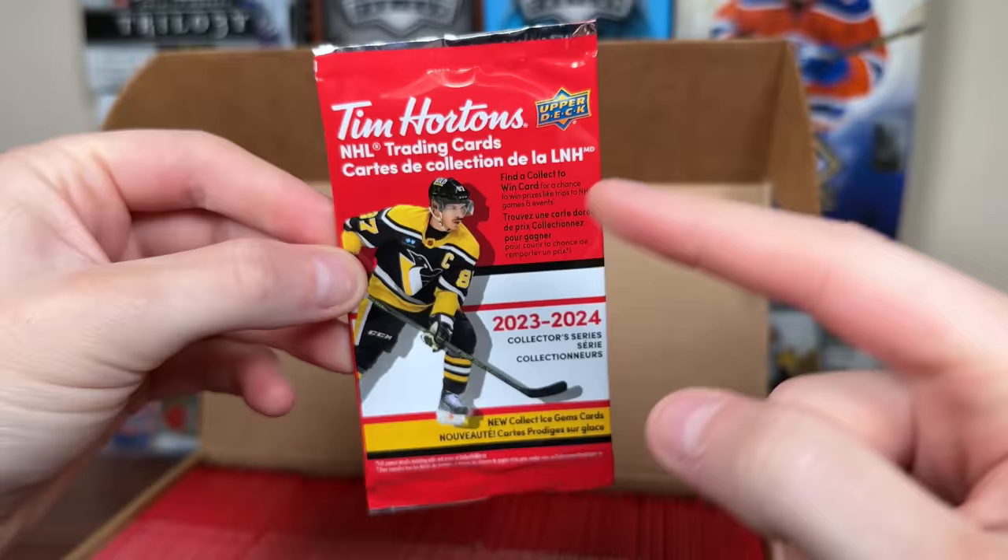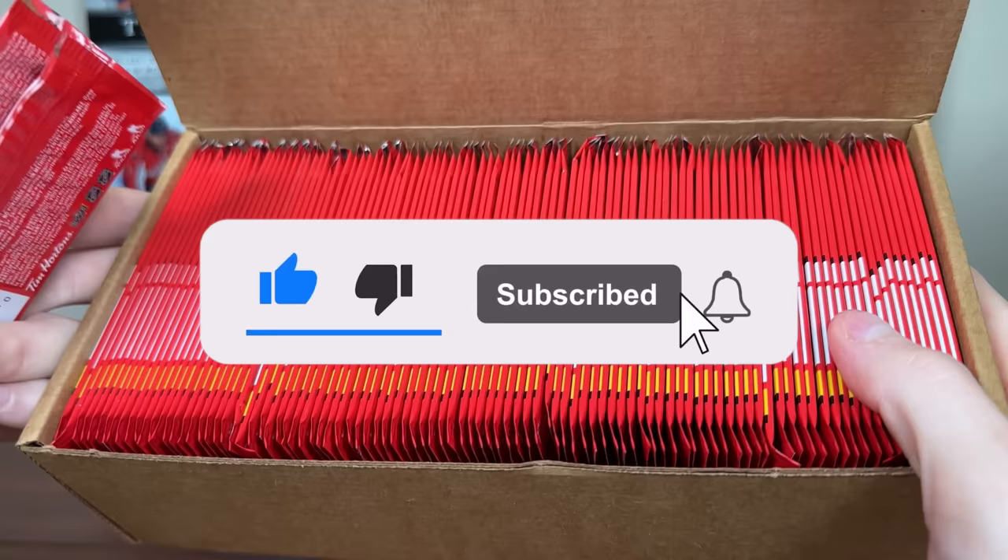Quickly, be sure to subscribe to the channel. I will be giving away everything I pull in here, on top of everything I pull from 200 packs and giving away 200 sealed packs. That's all gonna be next video, so you're gonna wanna subscribe.